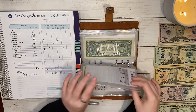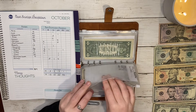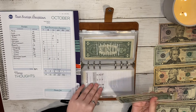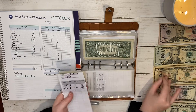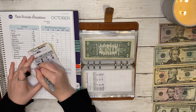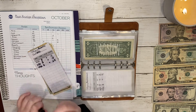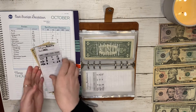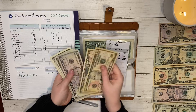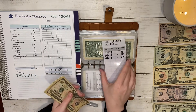Next is beauty, and beauty this week is getting ten dollars.